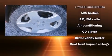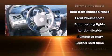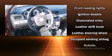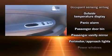Chevrolet ensures the safety and security of its passengers with equipment such as dual front-impact airbags with occupant-sensing airbag, a panic alarm, and four-wheel disc brakes with ABS.